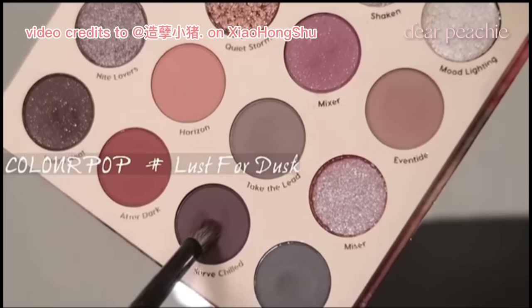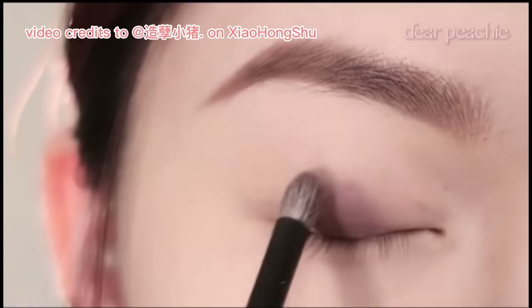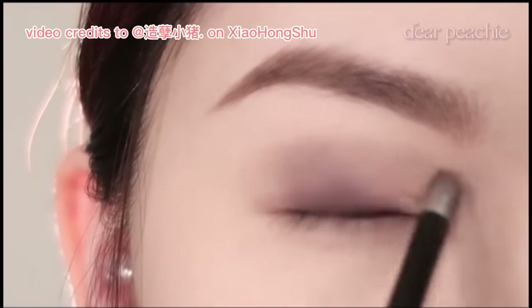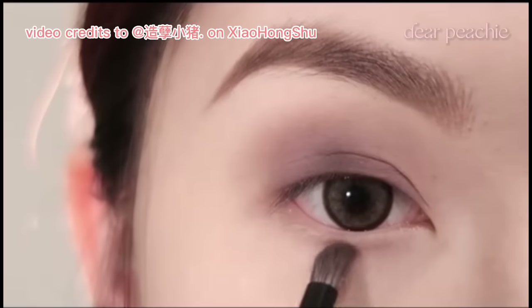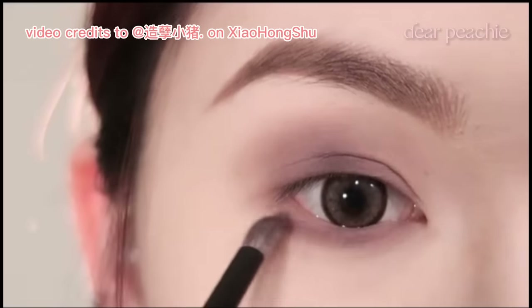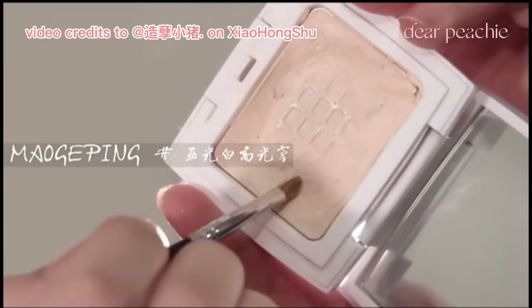To begin, she selects a matte smoky plum shade from her palette and applies it to the middle region of her lid. With gentle strokes, she swipes the shade across her upper lid, starting from the lash line and moving towards the crease. To add depth and dimension to the eyes, Xiao Zhu also applies the same smoky plum shade along the lower lash line. This step enhances the overall smoky effect and balances the eye makeup look.